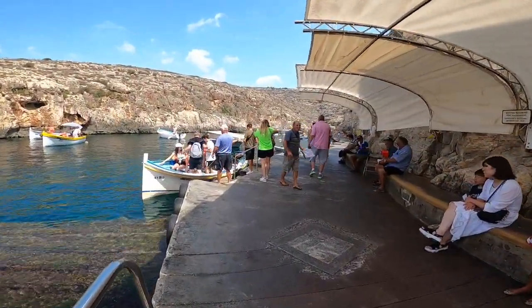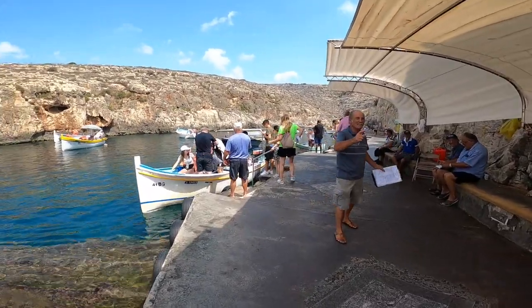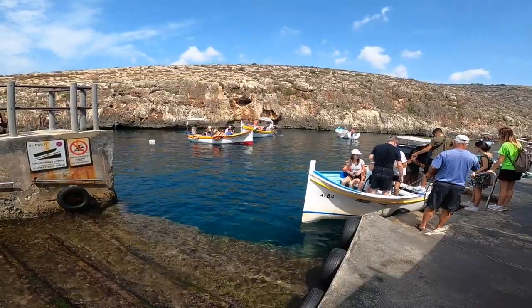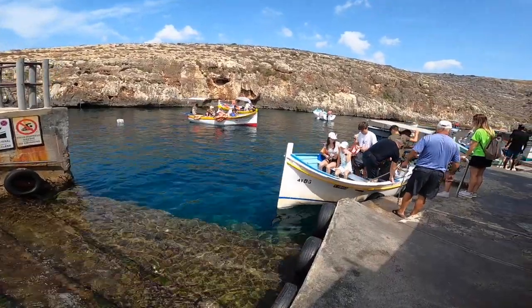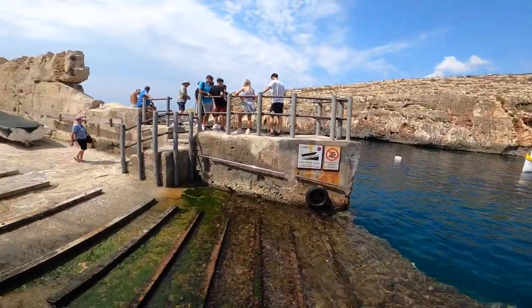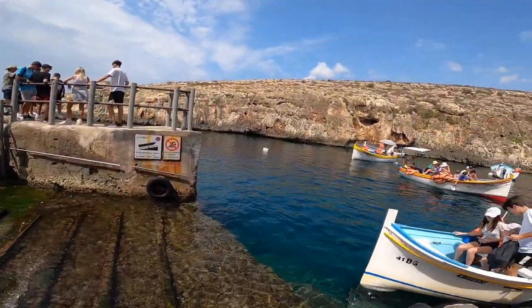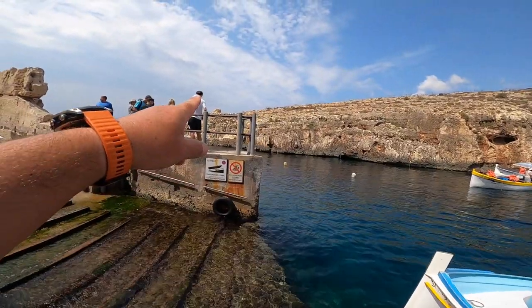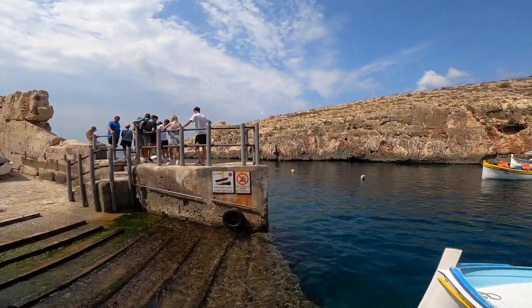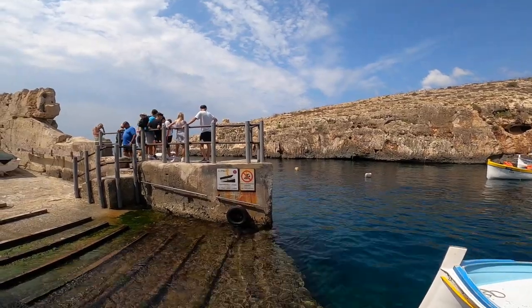This morning there are quite a few boats here — these are the boats you take to go visit the caves. Look at the beautiful color of the sea here. This is a very popular location and from there there's a pillbox hidden there. I did a vlog which is called El Camratuanda — the round room.